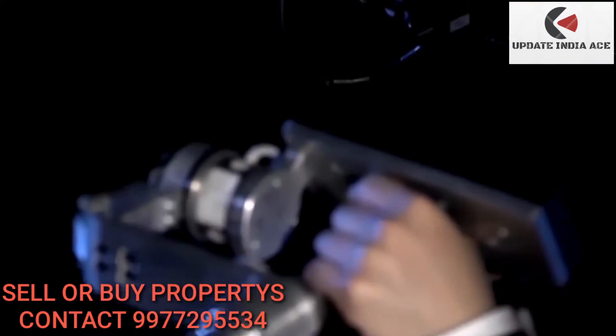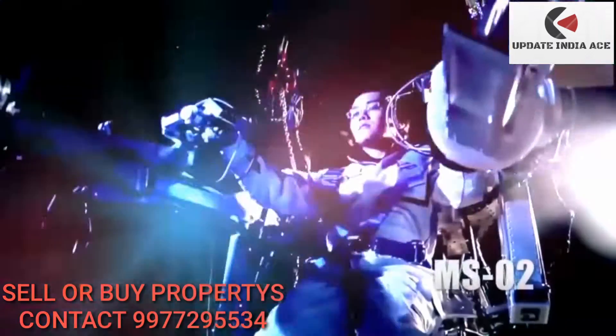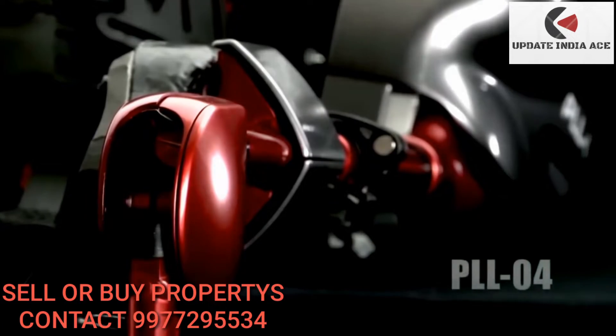ActiveLink has also developed the mighty MS-2 Power Loader, a mega suit that can be used during disaster relief, construction, and public works. These powerful exoskeletons are paving the way for a more productive future for everyone.